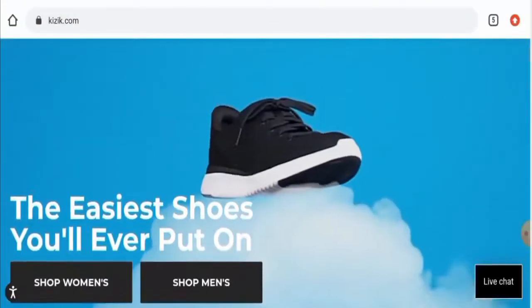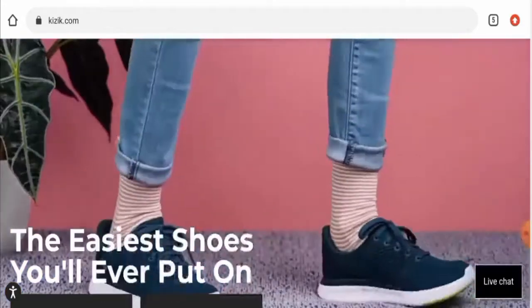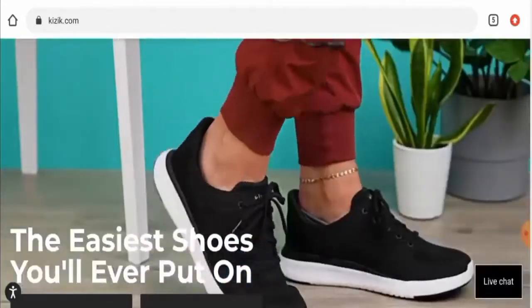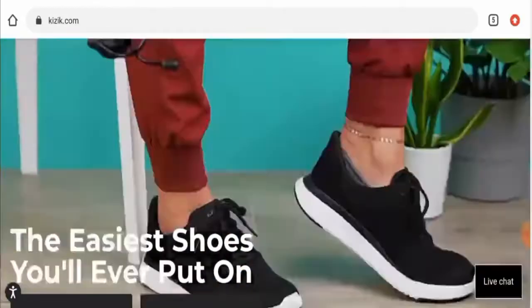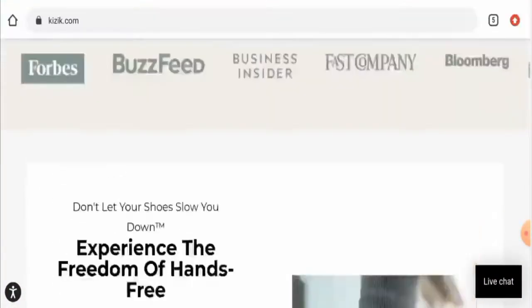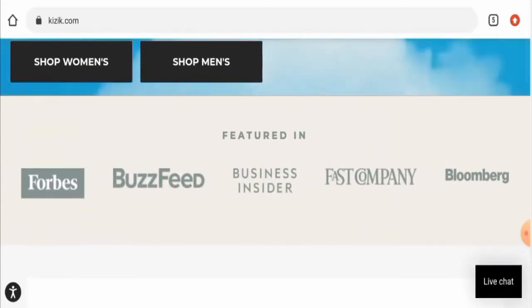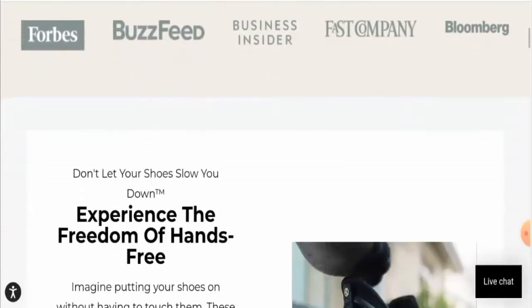First of all, we'll check the website's type and the products they deal with. After checking, we have found out that this website is an online shopping store which deals with a shoes collection. They offer different kinds of shoes, both for women and men. Also, their products are featured in Buzzfeed, Business Insider, Bloomberg, and many others, which is a very good sign.